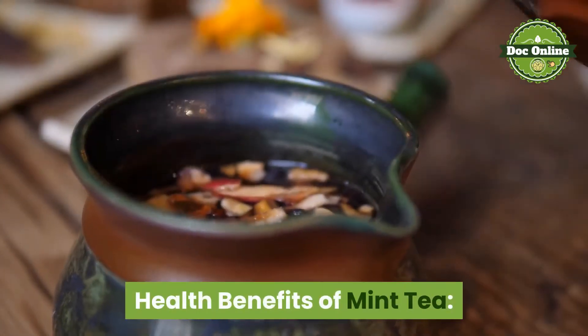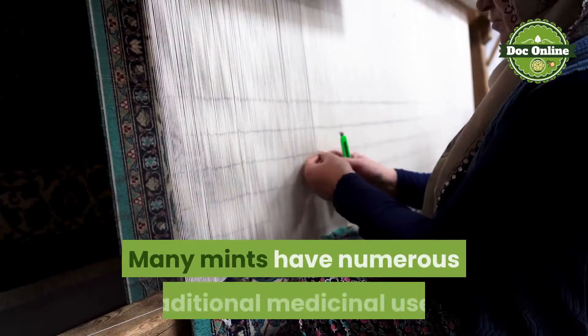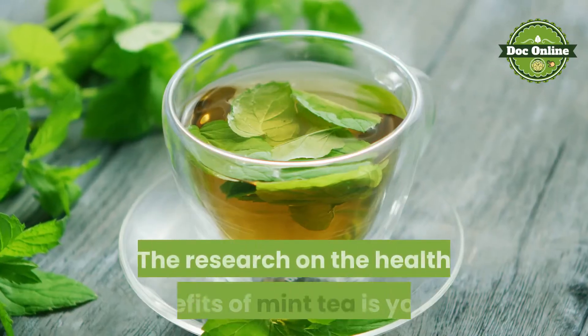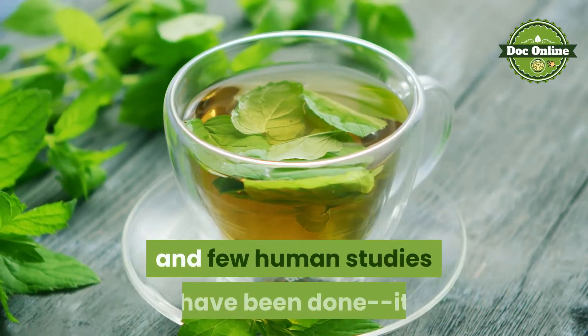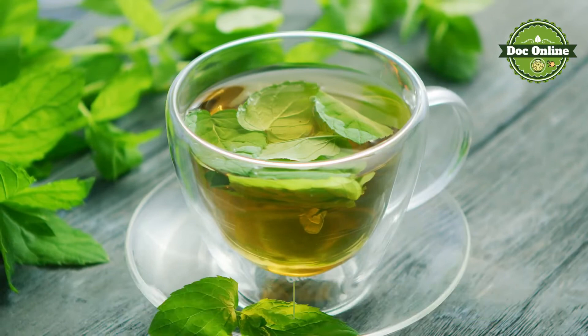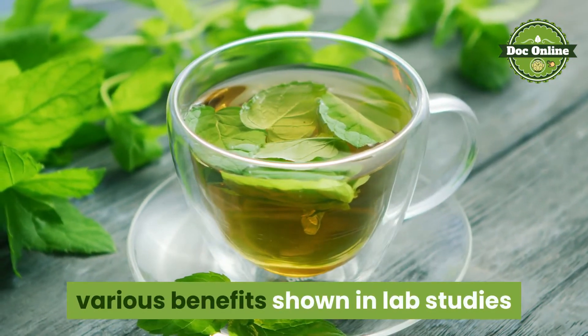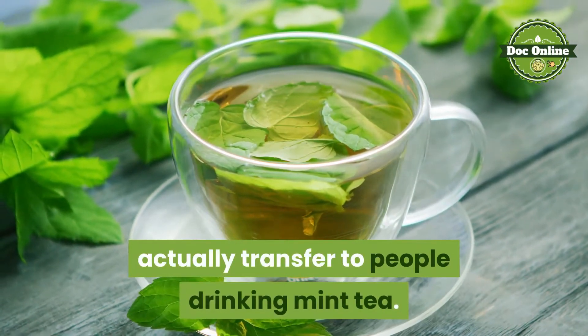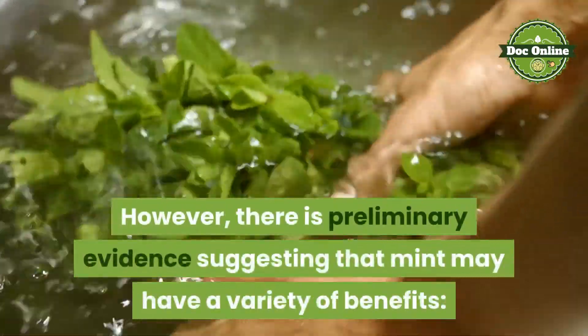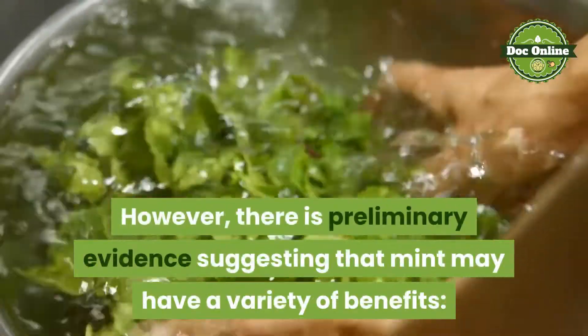Health benefits of mint tea. Many mints have numerous traditional medicinal uses. The research on the health benefits of mint tea is young and few human studies have been done. It is not fully known the degree to which various benefits shown in lab studies actually transfer to people drinking mint tea. However, there is preliminary evidence suggesting that mint may have a variety of benefits.